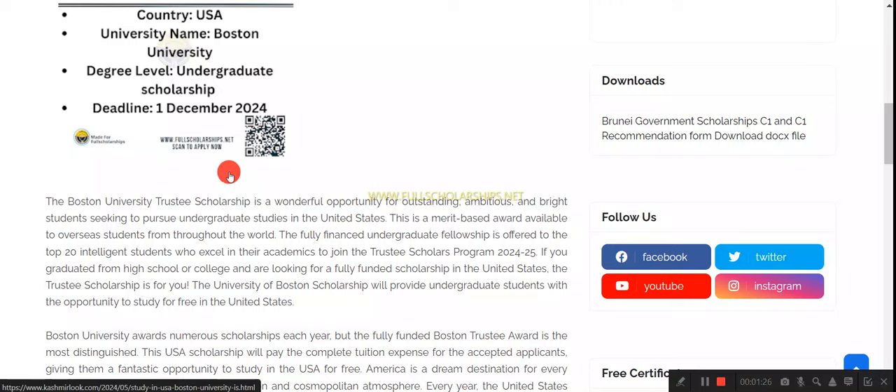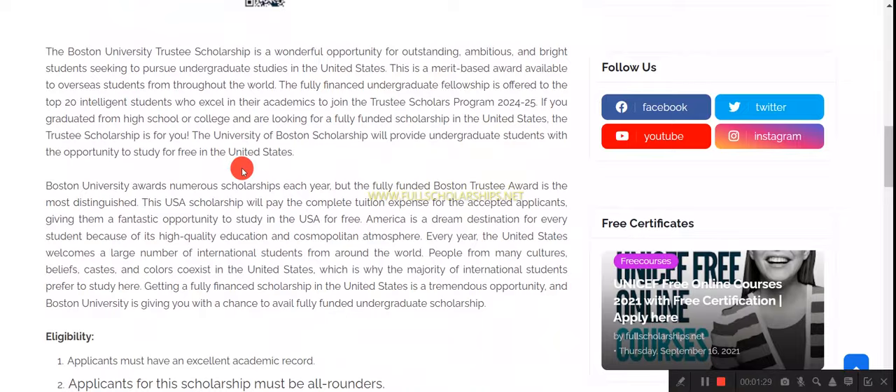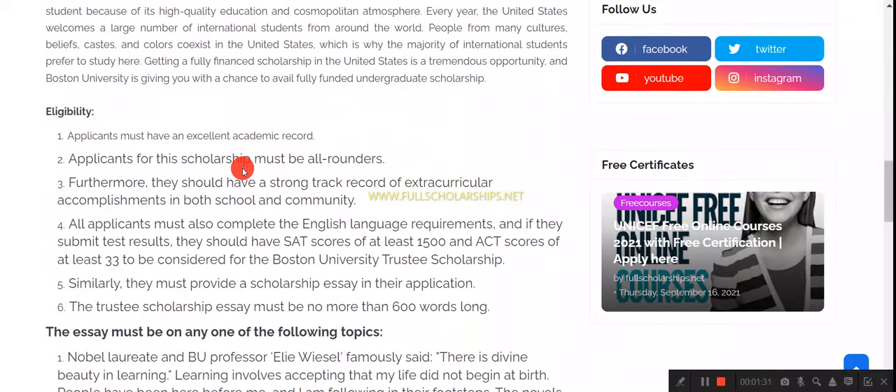Once you are on the website, you can read about this Boston University fully funded Trustee Scholarship for undergraduate international students. The deadline for this opportunity is December 1st each year. We'll show you the process and eligibility — all the required details are mentioned there in the eligibility criteria.